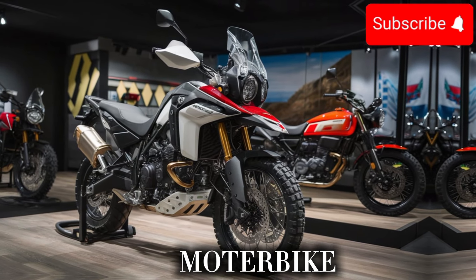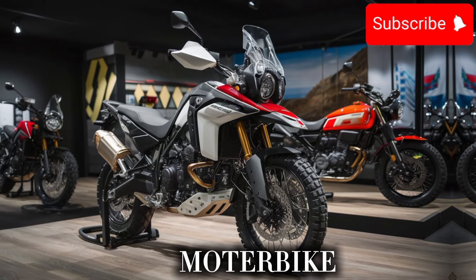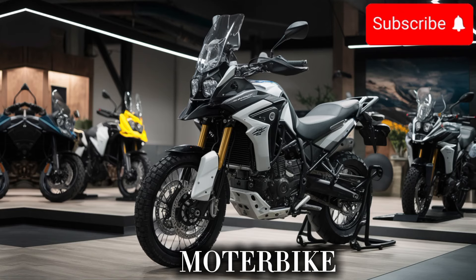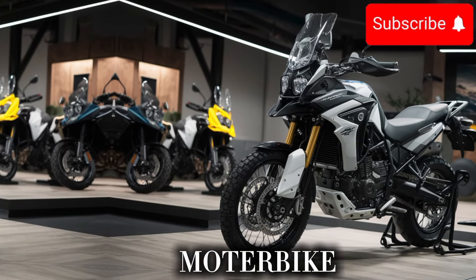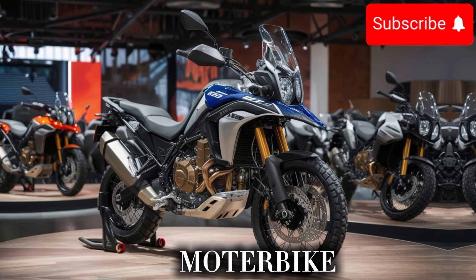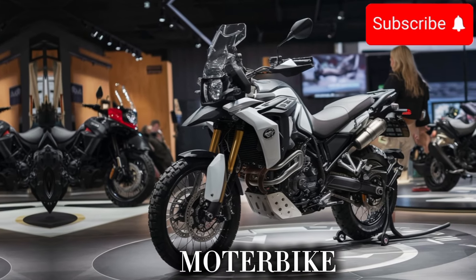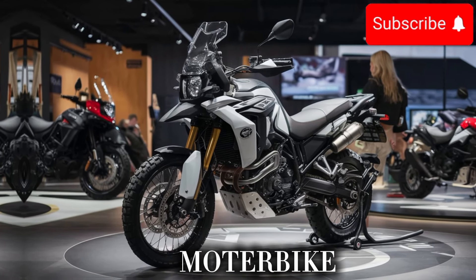But what really sets the new R800GS X apart is its attention to detail. The bike is built with high-quality materials, which gives it a premium feel and look. With features like a more advanced comfort system, including heated and cooled seats, you'll be able to ride in comfort and style.